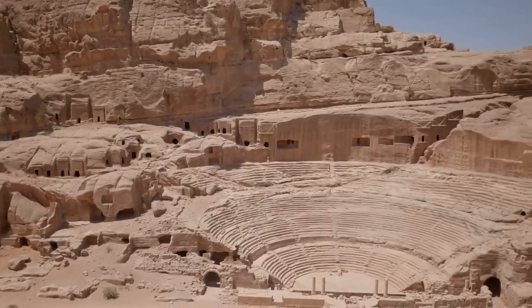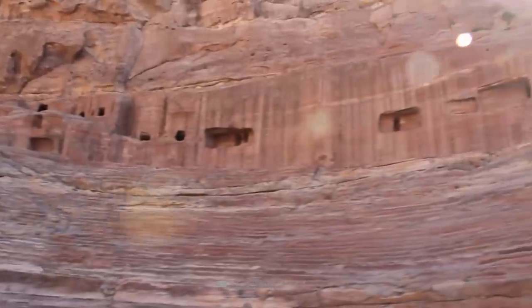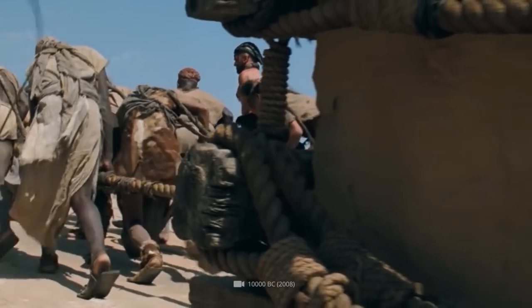Interestingly, the theatre was built to provide visitors with a view of the largest number of tombs possible. Minor alterations were made over the years, including by Aretas' son Malchus II, and the Romans who rebuilt the exterior wall.